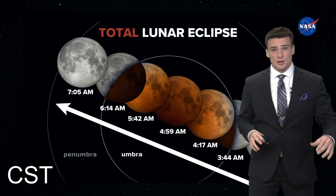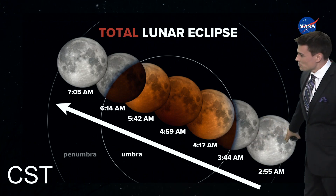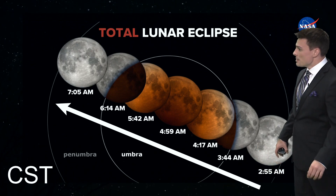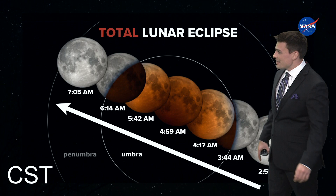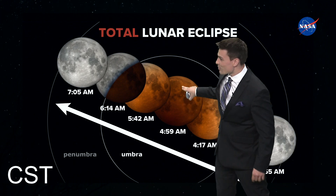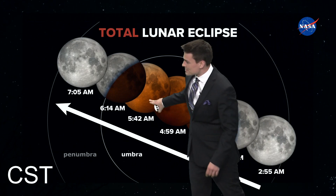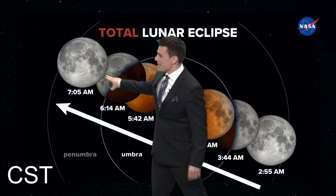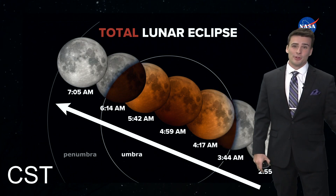In central standard time — now that we've fallen back from daylight saving time — right around three o'clock in the morning, the full moon looks beautiful all night if you can see it. Then just before four o'clock, we'll start to notice the moon getting darker on its left-hand side. But before it gets really dark, it'll start to brighten back up to a red and orange color. It peaks with that red and orange color right around five o'clock, 4:59 central standard time. Then as we approach the six o'clock hour, it'll start to lose its bright red-orange color and look a little darker on the right-hand side. By seven o'clock, right before the moon sets and the sun starts to come up, we'll be back to a full moon.